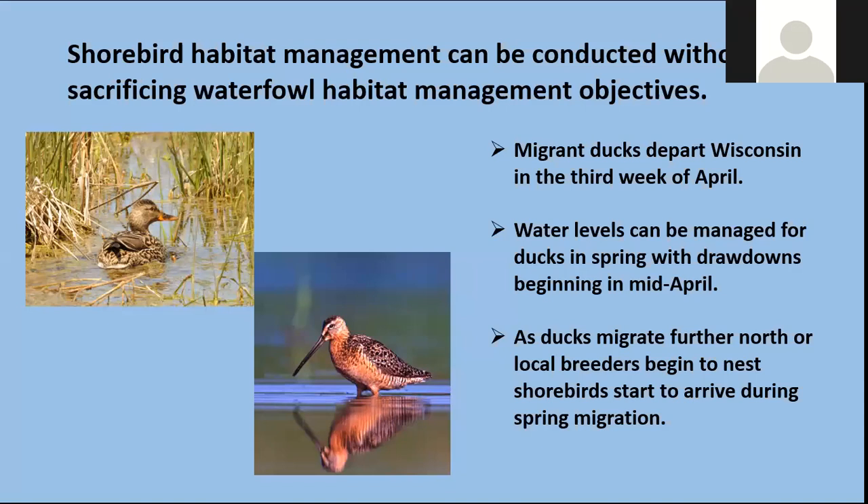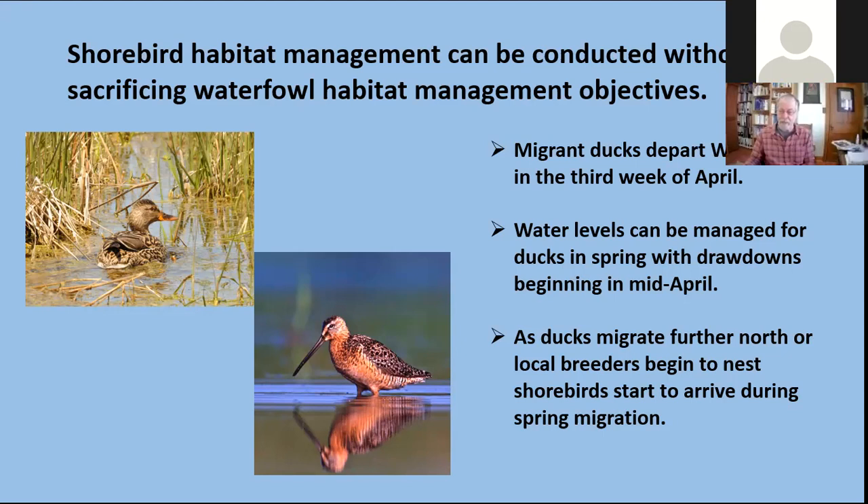Our migrant ducks in Wisconsin depart about the third week of April. Right now we're starting to see the first spring weather; usually around March the lakes and shallow wetlands begin to open — that's when the ducks arrive. By the third week of April, they're starting to pull out to either go further north to breeding grounds or the local birds are starting to breed. So if we start to draw down the water already in mid-April, the ducks are getting ready to leave anyhow, and we should slowly start to create ideal conditions as the shorebirds are coming in at the end of April and throughout May. This way we can accommodate the migrant ducks in springtime and, just as they depart or begin to nest locally, have those water levels drawn down and provide for the shorebirds during migration.